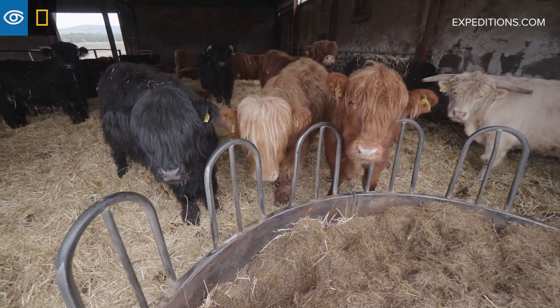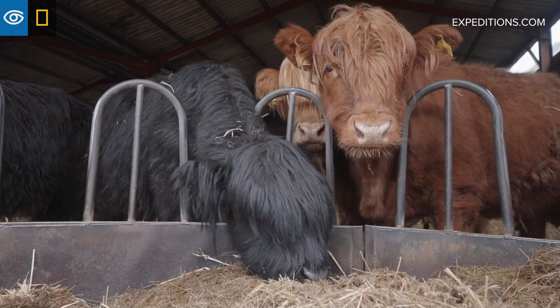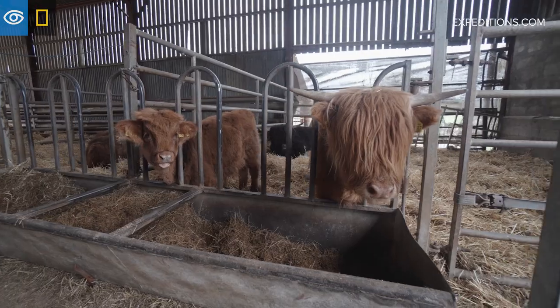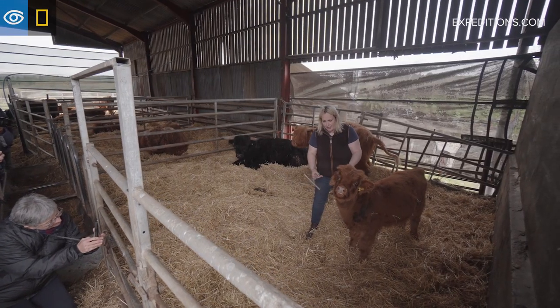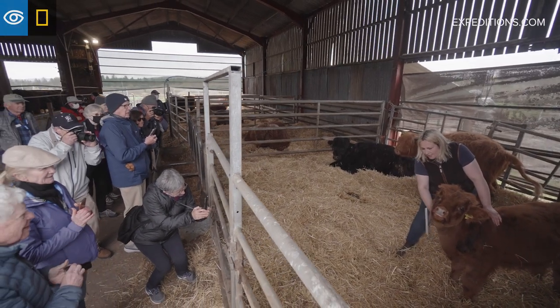Here we have the Highland cows, one of the native breeds of Scotland. They're very hardy animals — they can survive out in the coldest of temperatures and they're really easy to keep. He gets three litres of milk in the morning, another three litres of milk at night, and he just loves it.